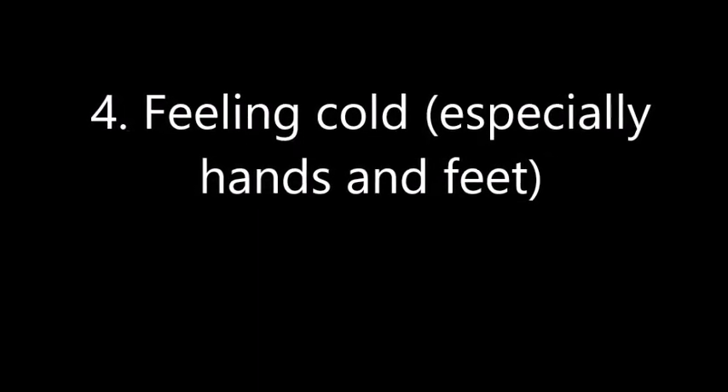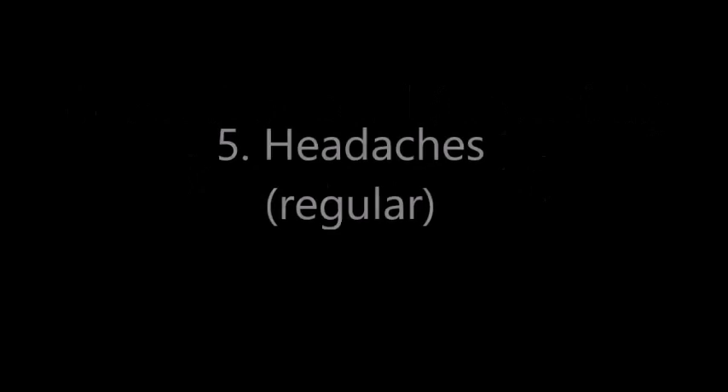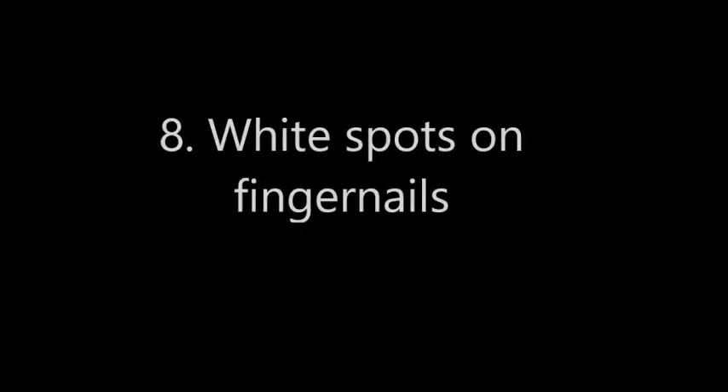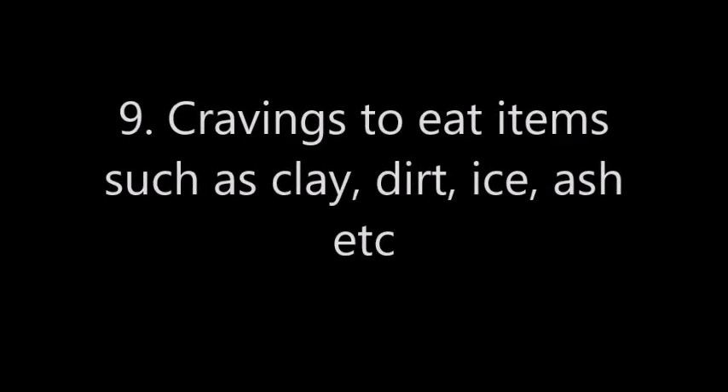Fourth is feeling cold, especially at times when you shouldn't — and usually it's the hands and feet that are more likely to be affected. Number five is regular headaches. Number six is pallor or pale skin. Number seven is brittle hair or nails.